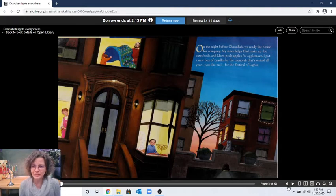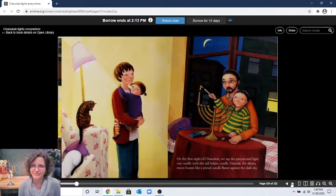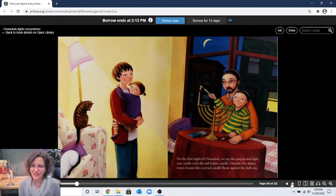No cats yet on that page. "On the first night of Hanukkah, we say the prayers and light one candle with the tall helper candle, the shamash. Outside, the skinny moon beams like a proud candle flame against the dark sky." So there's one candle plus the shamash — that makes two. Can you find the two cats on this page? One, two — you can only see the back of that cat!